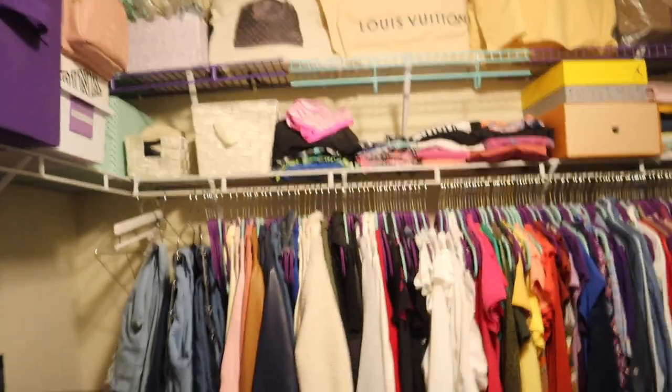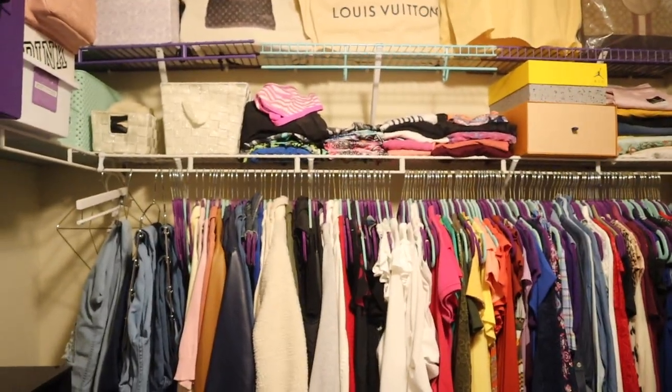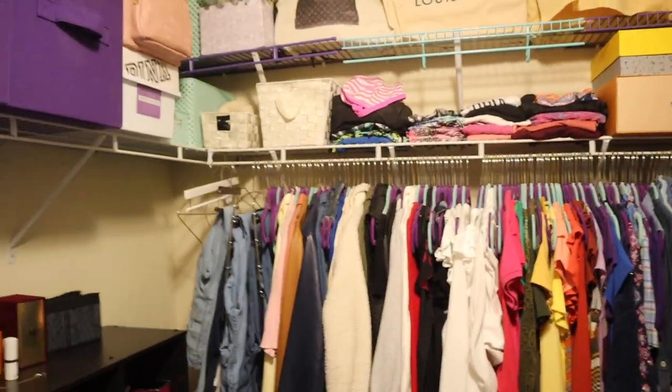I wanted to start in the closet and show you guys how I keep some of the larger bags, the planner book bag, and the recent Juicy Couture bag. I'm going to get on the other side of the camera, show you guys some things, and then we'll move over to my boutique.